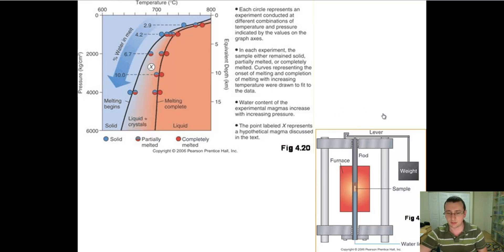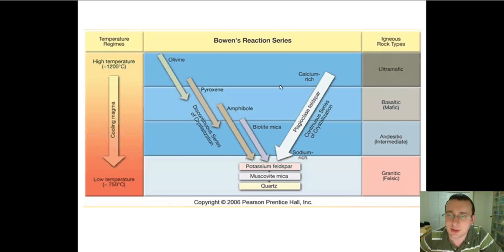Now that we understand the conditions under which magma actually forms, we can understand why there are different kinds of lava. There are different kinds of lava and different kinds of rock because magma forms under different conditions — sometimes under high pressure, sometimes under low pressure, sometimes the composition might change, the water level might change, or the gases in it might change. As you change the composition, you're going to change the formation of these things.